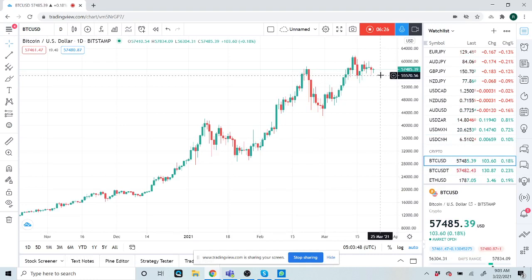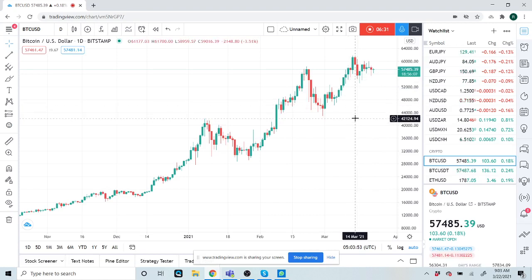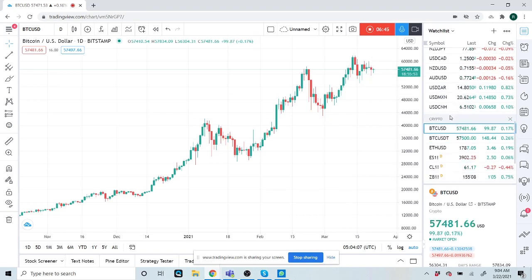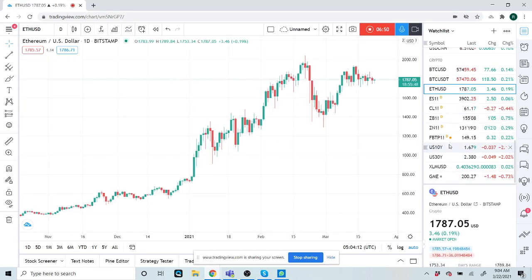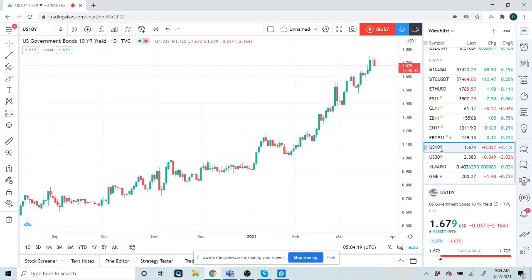Bitcoin just hanging around here — took a little nibble down at 56,000. I feel like this is going to make a move back to 40, so just be careful. Ethereum just dicking around, same thing. Stellar's not doing much at 40 cents. And our 10-year yield is down a little bit — this could consolidate a little, it's come a long way in a short time.